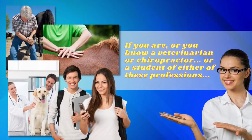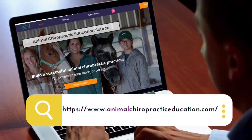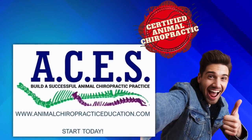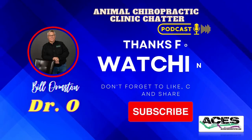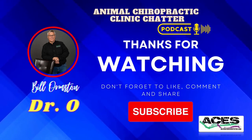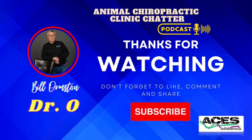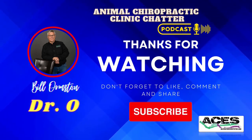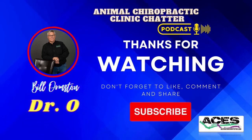If you are or know a veterinarian, chiropractor, or a student of either of these professions, visit our website, Animal Chiropractic Education Source, to see how to become certified in animal chiropractic and start improving the lives of the animals around you. Thanks for tuning in. Be sure to subscribe to the ACES channels so that you never miss an exciting episode.